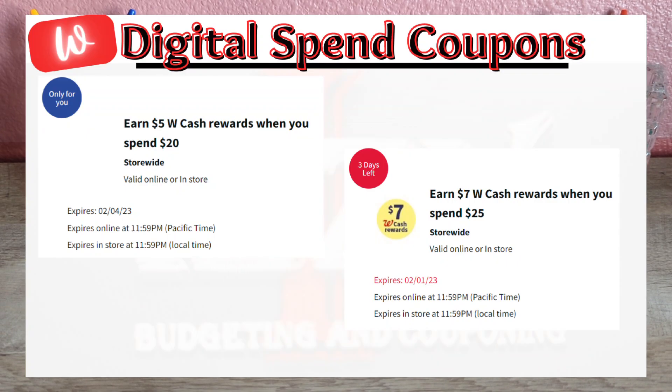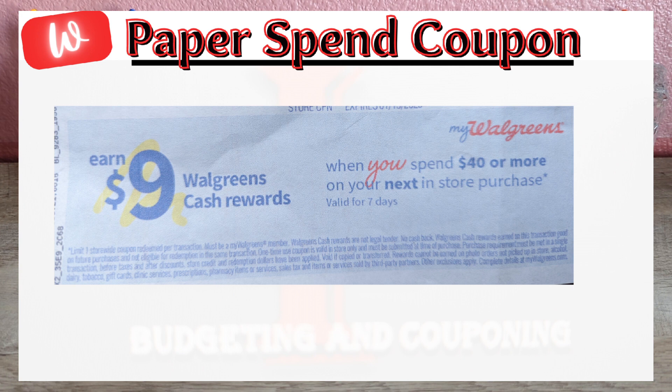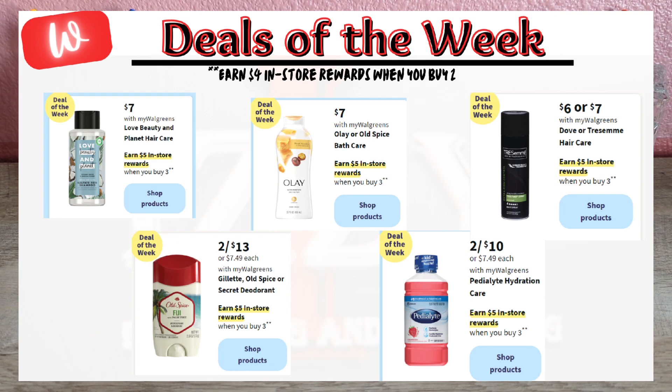This week I noticed a couple of digital spend boosters on my account — this doesn't happen very often, so take advantage and stack those savings. One is a digital spend booster of spend $20, get $5 Walgreens Cash, and the other is spend $25, get $7 Walgreens Cash for beauty and personal care items, but it expires on February 1st. Check what digital spend boosters you received and load them to your Walgreens account — it's a one-time use and varies by account. There's also a paper spend booster to earn points, and the paper and digital spend boosters do stack together, but you must use your Walgreens app.